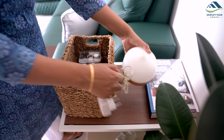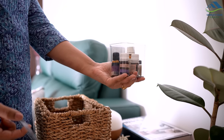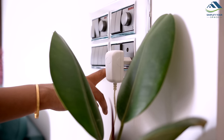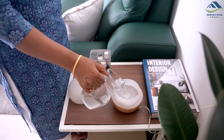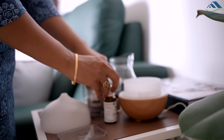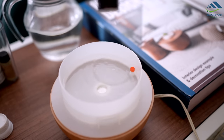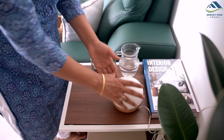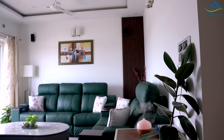Enhance the ambience of your space by using an electric essential oil diffuser. Simply fill it up with water, add a few drops of your preferred essential oil, and switch it on. The diffuser will disperse a fine mist infused with the aroma of the oil, instantly refreshing the room. Experiment with different essential oils like lavender, citrus, or eucalyptus to create a customized and pleasant fragrance that can uplift your mood and create a welcoming atmosphere.